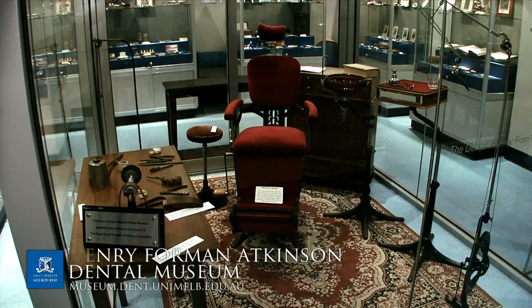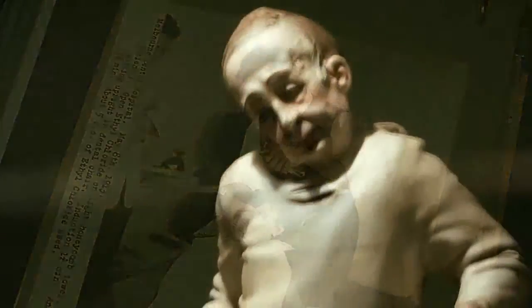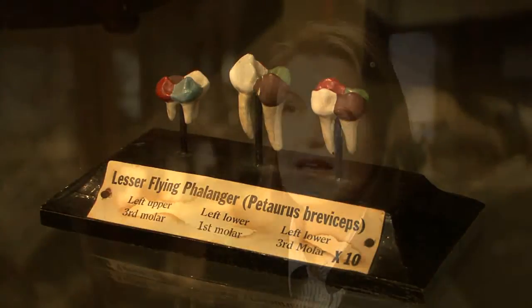The Dental Museum is actually based on Swanston Street as part of the dental school and it has a wonderful collection of about two and a half thousand items. The museum tells the story of the teaching of dentistry at Melbourne, replicating how dentistry was taught in Victoria and how the profession has developed since mid-colonial times.